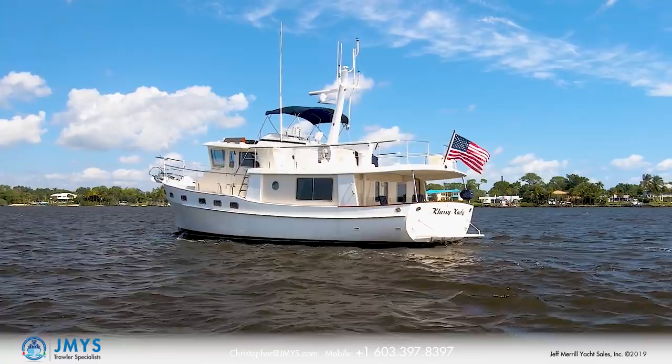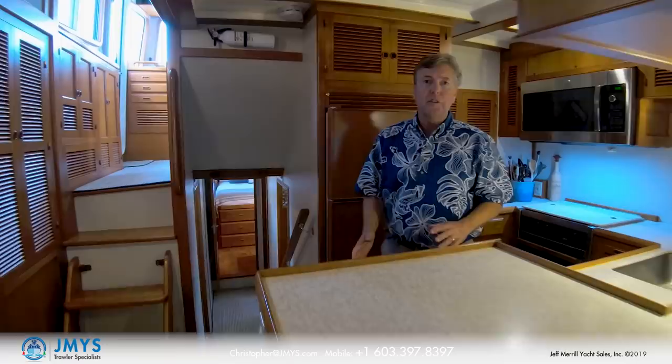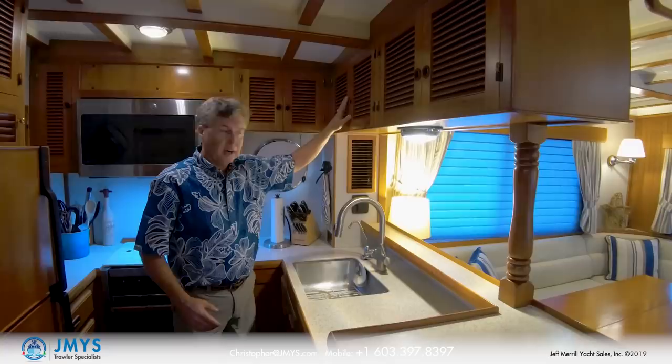The galley on Classy Katie has generous surface area. Where I'm standing is a large area with some shelves down below. All the lockers in the galley have louvered doors. The Corian counter continues around, there is a big stainless steel sink, fresh water filter, overhead lockers for storage, and an opening port light.